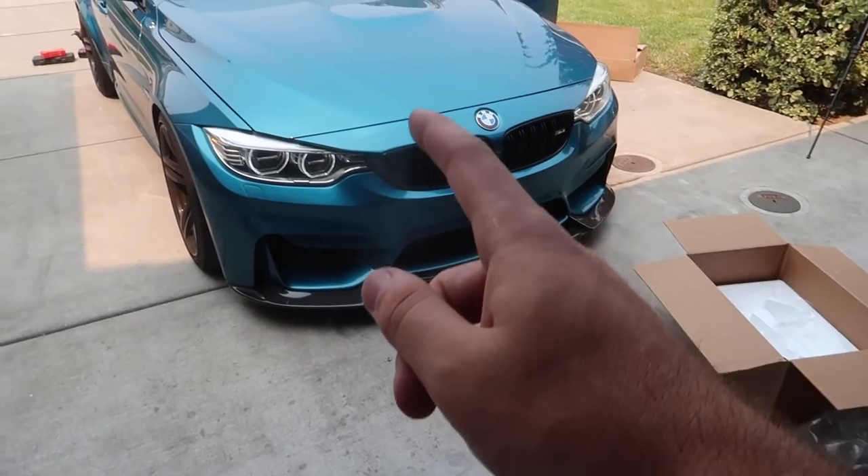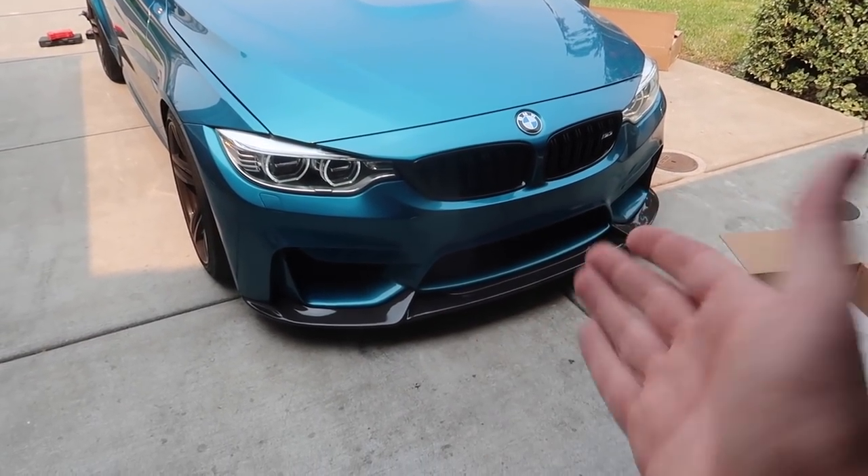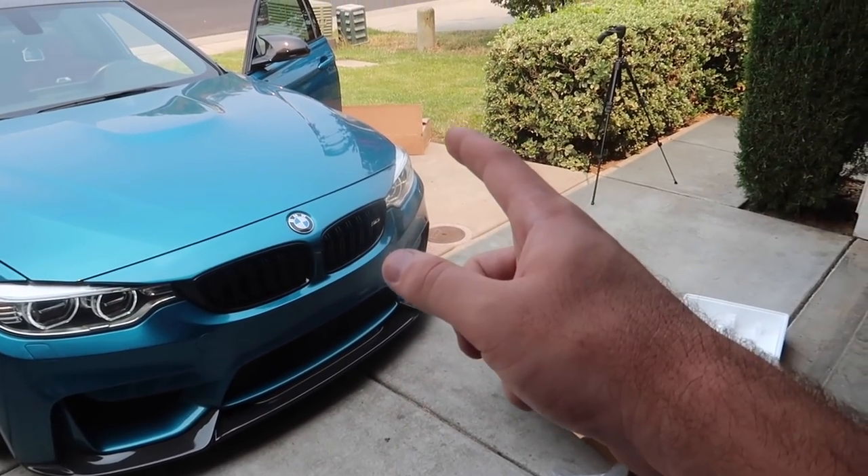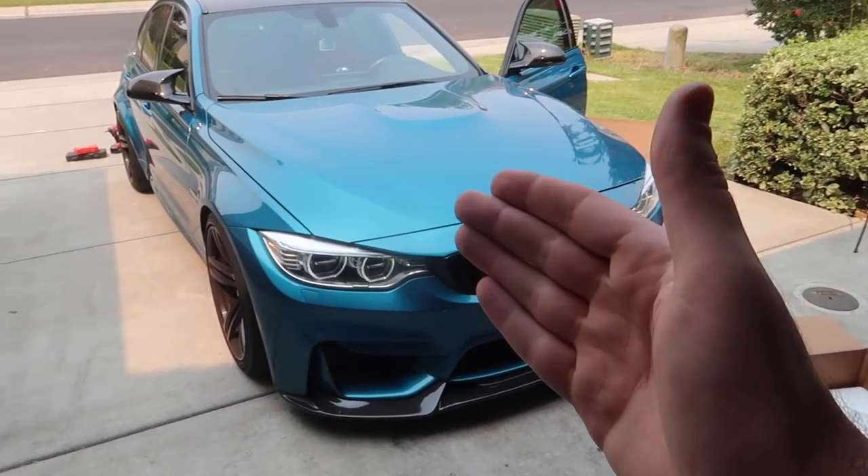Any money I can get would benefit the channel and help us get more mods on here. The next thing I want to do is install that oil cooler cover — that little tray on the bottom that protects the oil cooler. It's also from Keys Motorsports. Let me pull the car inside.